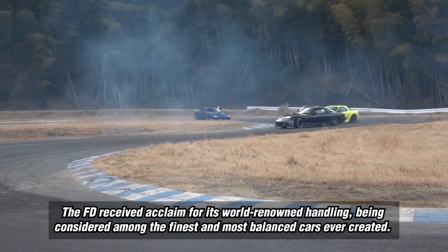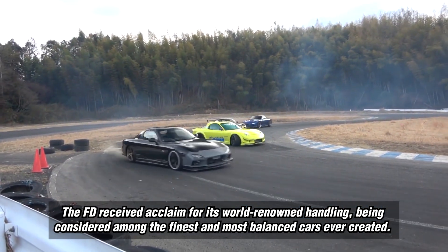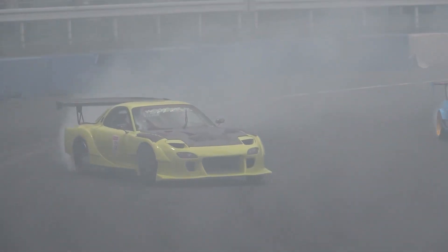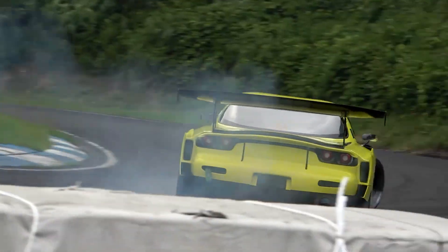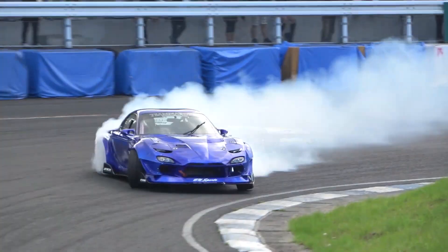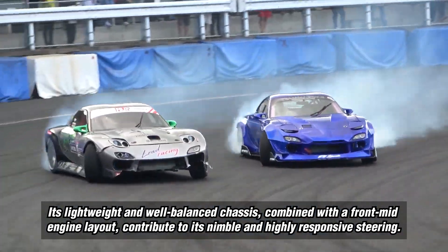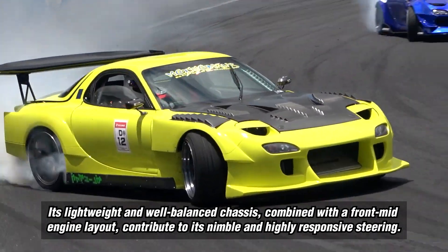The FD received acclaim for its world-renowned handling, being considered among the finest and most balanced cars ever created. Its lightweight and well-balanced chassis, combined with a front-mid engine layout, contribute to its nimble and highly responsive steering.